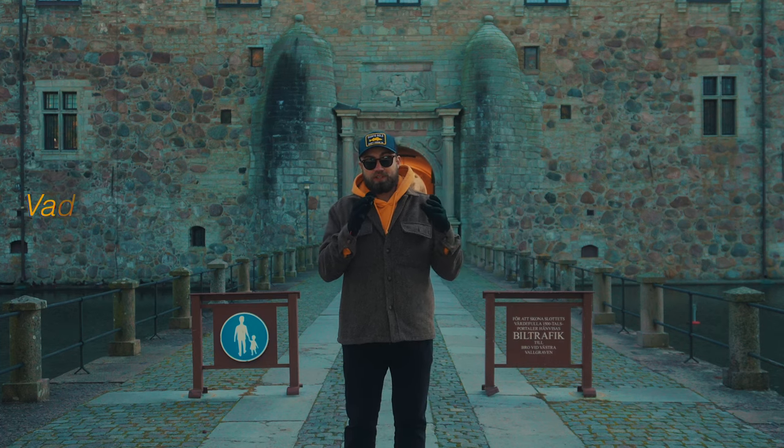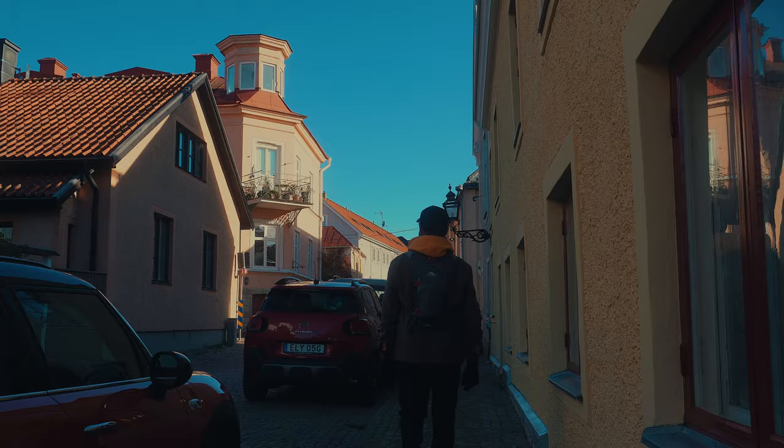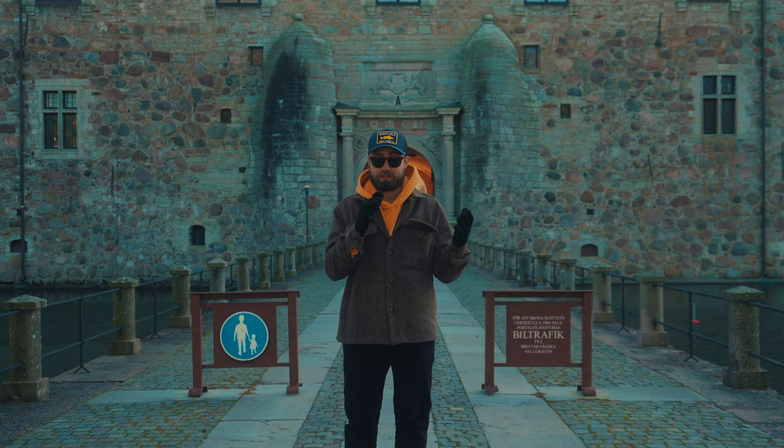Welcome back to another chilly spontaneous episode in the Sweden series. Today we're going to be exploring this old city that was built in the 1300s and this castle behind me in the 1500s. So let's explore a little history together.